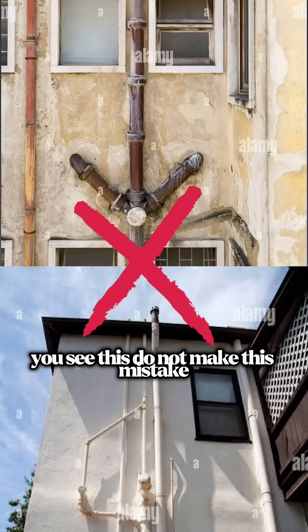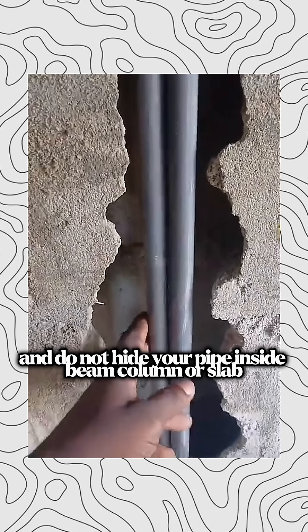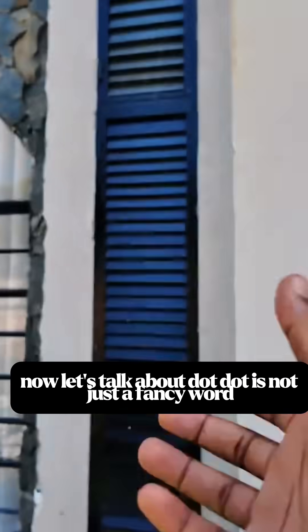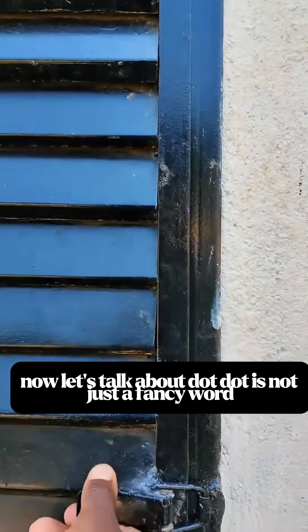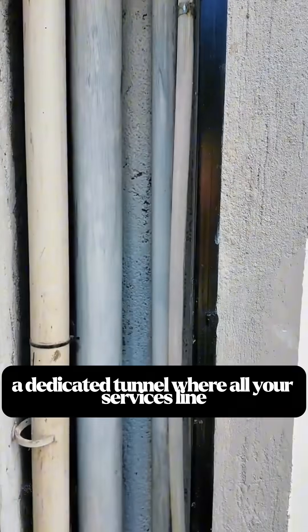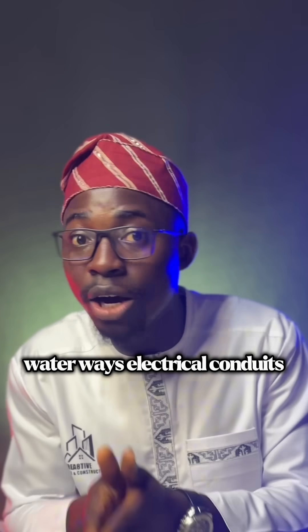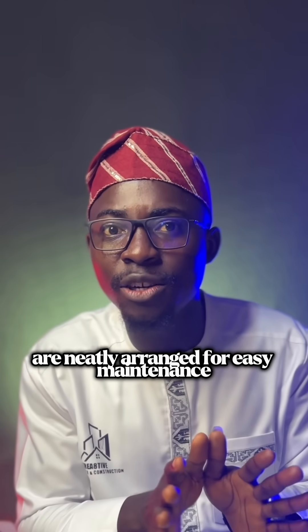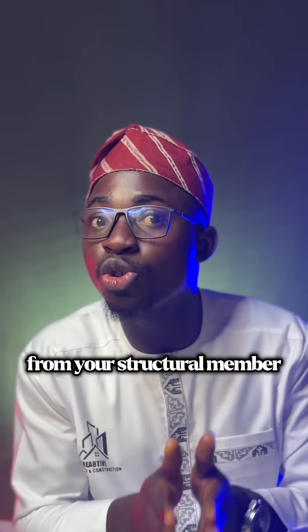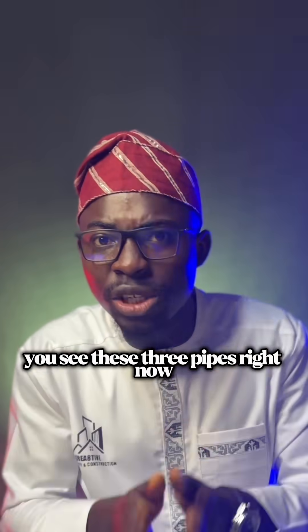Do not make this mistake: do not do exposed piping systems, and do not hide your pipes inside a beam, column, or slab. Now let's talk about ducts. A duct is not just a fancy word — it is a system, a planned route, a dedicated tunnel where all your services lines — water, waste, electrical conduits — are neatly arranged for easy maintenance, and completely separate from your structural members. There are external and internal ducting systems.